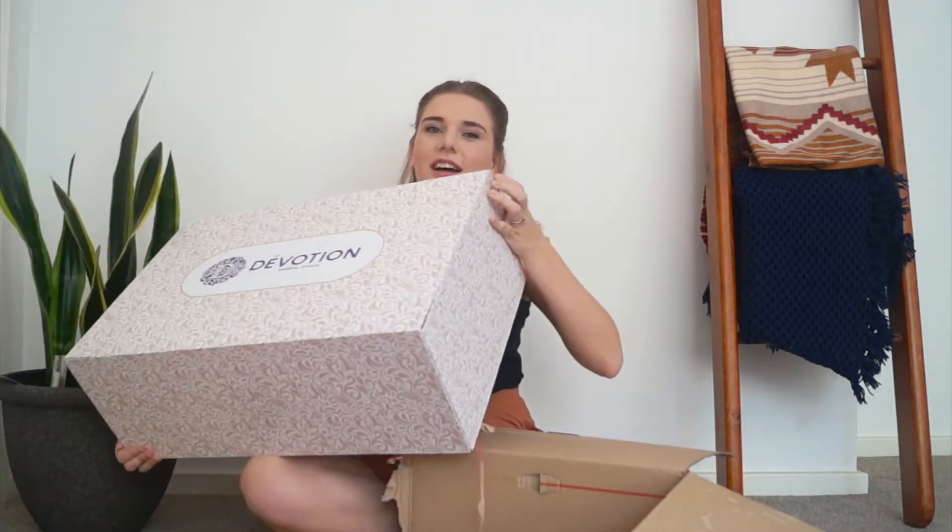Inside the box there's another box. Let me get this cardboard out of the way — there goes the cardboard. So it came in this really beautiful, very Instagram-friendly box. It's a branded box. Isn't it gorgeous? I actually love the detail of the box.